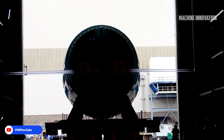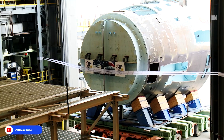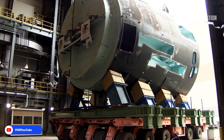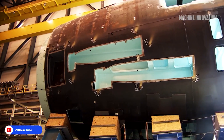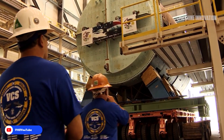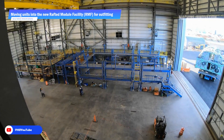After the hull is completed, the submarine's internal systems are installed. These include the nuclear reactor, which powers the vessel, the propulsion system, and other essential systems like sonar, navigation, and communication equipment. The installation of these systems requires extreme precision, as each component must function flawlessly under the challenging conditions of deep-sea operations.